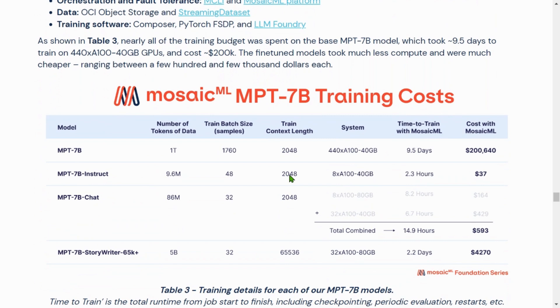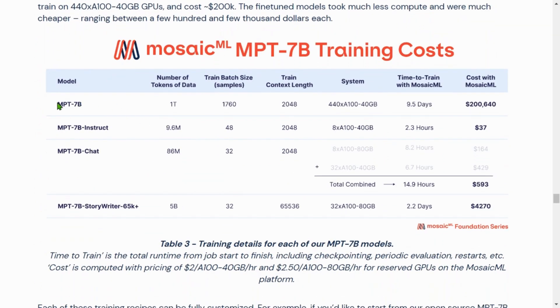In terms of cost, MPT-7B base cost just $200k and took 9.5 days to train. The fine-tuned Instruct model cost about $37 — amazing. The chat model cost $593, and StoryWriter 65k+ cost $4,270 US dollars. These costs are incredibly low, making it very easy to train your own data — and this is going to be huge.